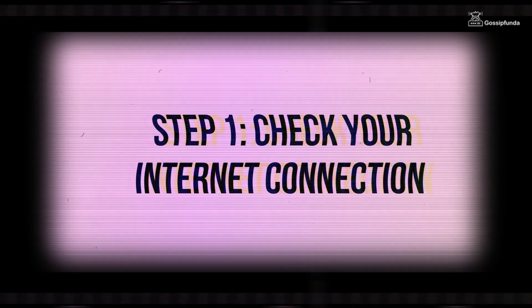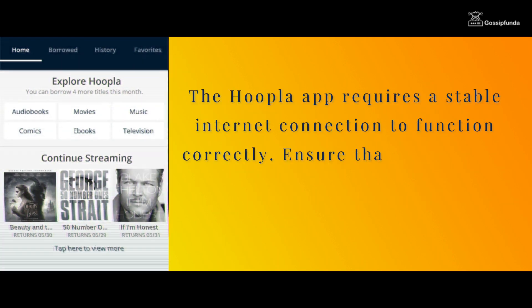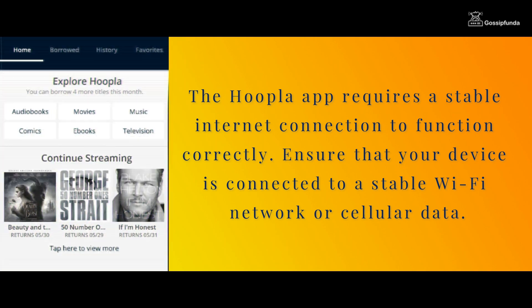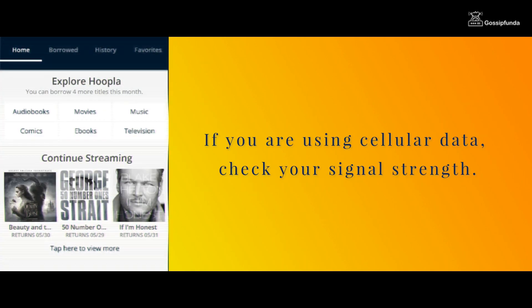Step 1: Check your internet connection. The first thing to do when you encounter issues with the hoopla app is to check your internet connection. The hoopla app requires a stable internet connection to function correctly. Ensure that your device is connected to a stable WiFi network or cellular data. If you are using cellular data, check your signal strength.